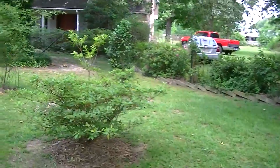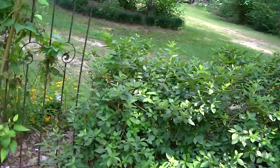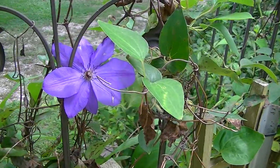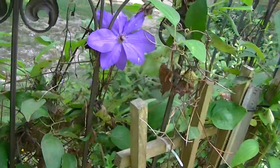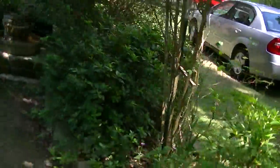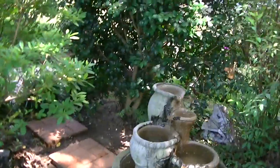Up here in the front, some of this stuff is not blooming real well right at this moment. I can't think of the name of it right now, but it's real pretty. And then our quiet little area here — it's so nice to sit out here and listen to the fountain. Quiet and peaceable.